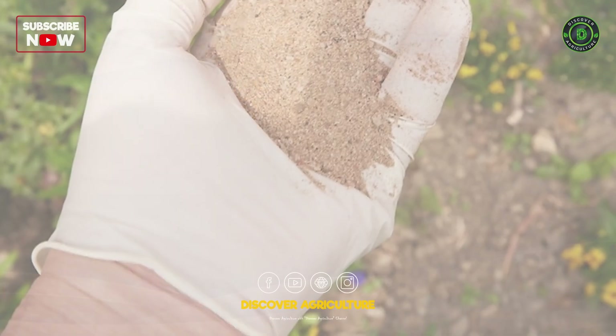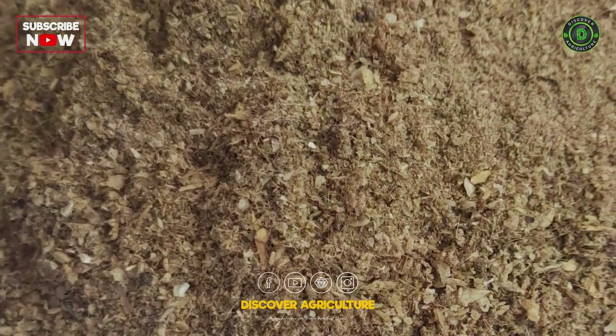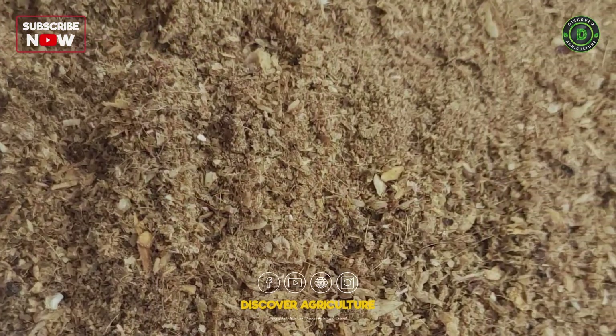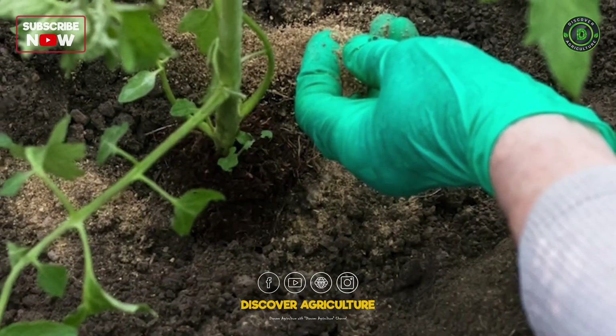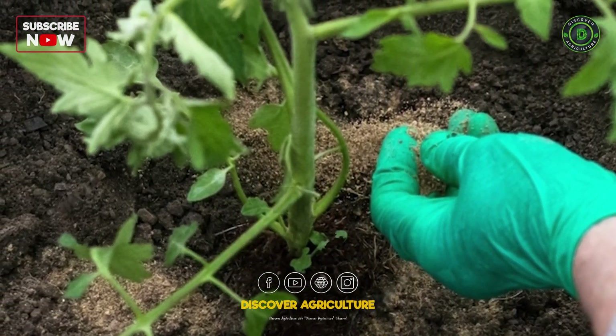Bone meal is derived from ground animal bones and is a great source of phosphorus and calcium. It is particularly beneficial for flowering and fruiting plants and is known for its slow-release properties.